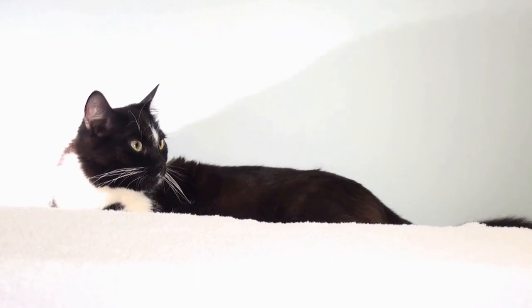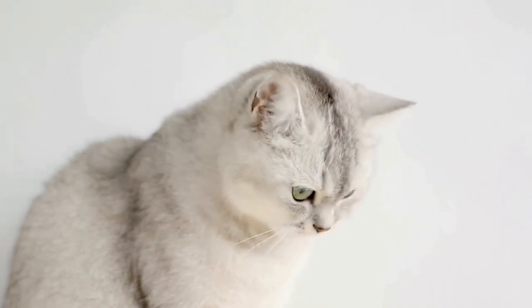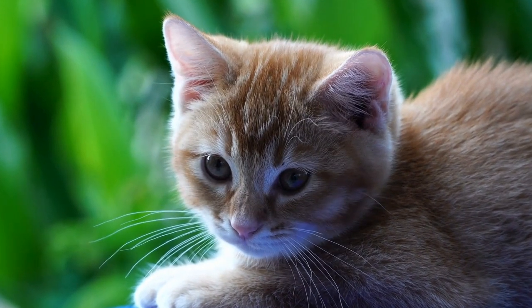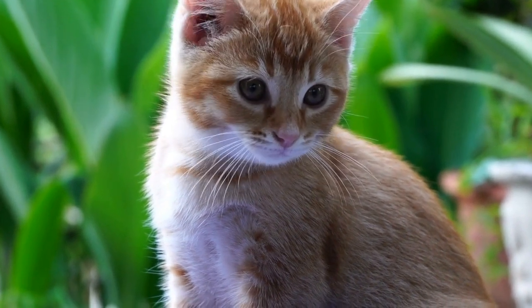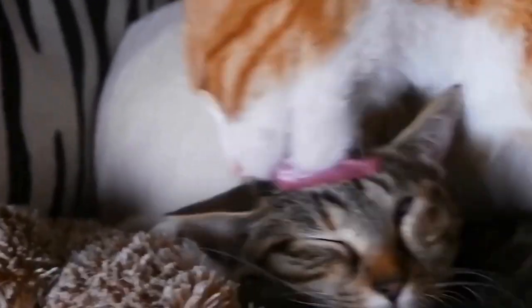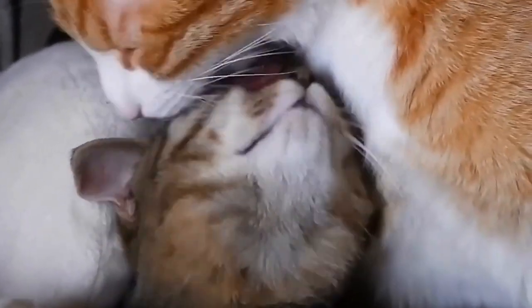Evolutionary Adaptations: The ability to pounce with great precision is deeply ingrained in a cat's evolutionary history. Cats, as natural predators, have evolved a multitude of specialized adaptations that enable them to excel in their hunting pursuits. Their flexible backbones, muscular bodies, sharp claws, and keen senses work together harmoniously, allowing them to pounce on their prey with ease.